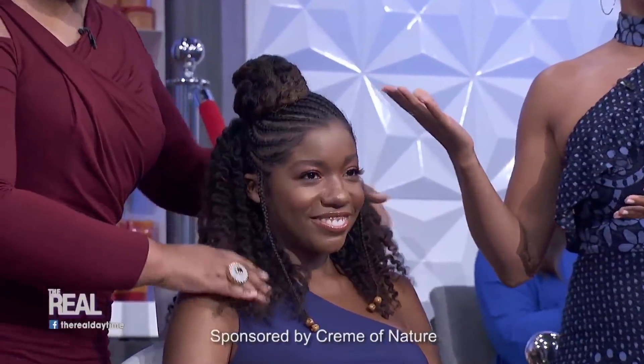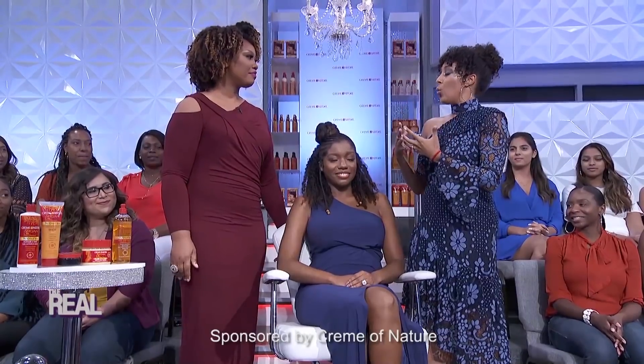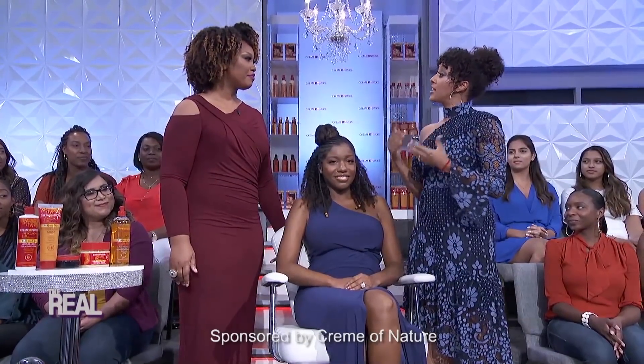Cream of Nature's Tania Golston is here to tell us all about it. Thank you so much for joining us. Thank you for having me. Most hairstyles start with a clean base — what do you suggest from the Cream of Nature line?